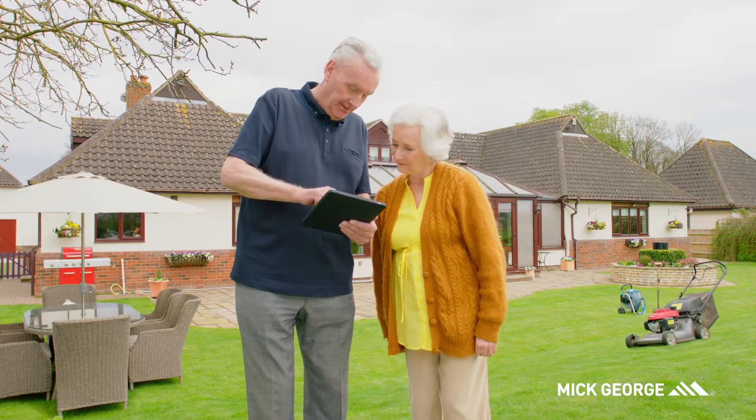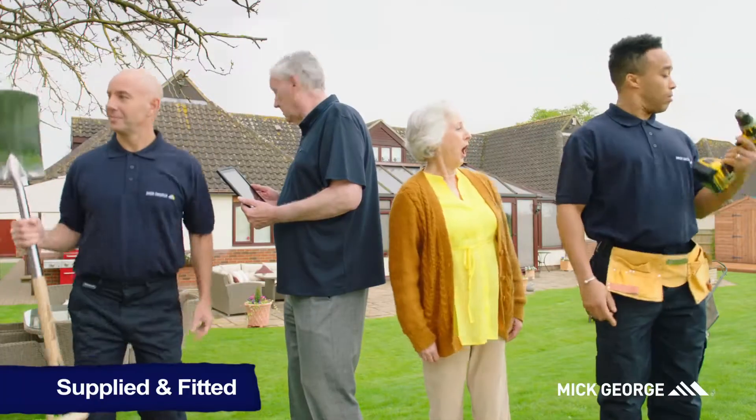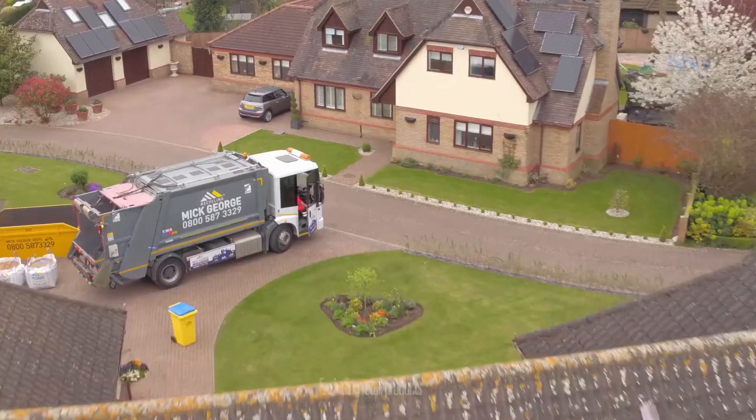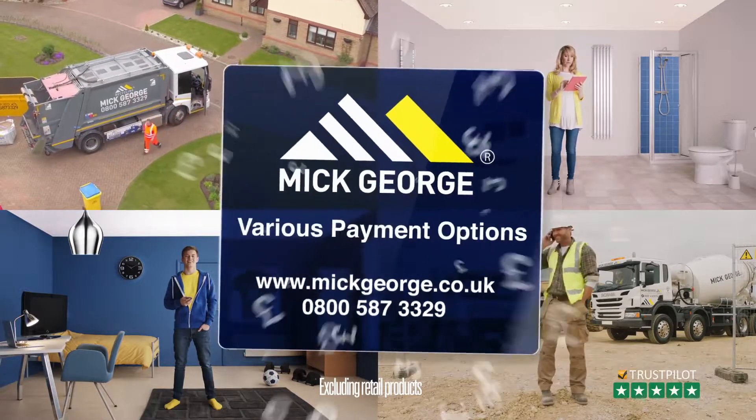And this is Granny and Grandad. They shopped online at Mick George to upgrade their garden, whilst the install team transformed their home. Shop and save at MickGeorge.co.uk. We'll even collect your bins.